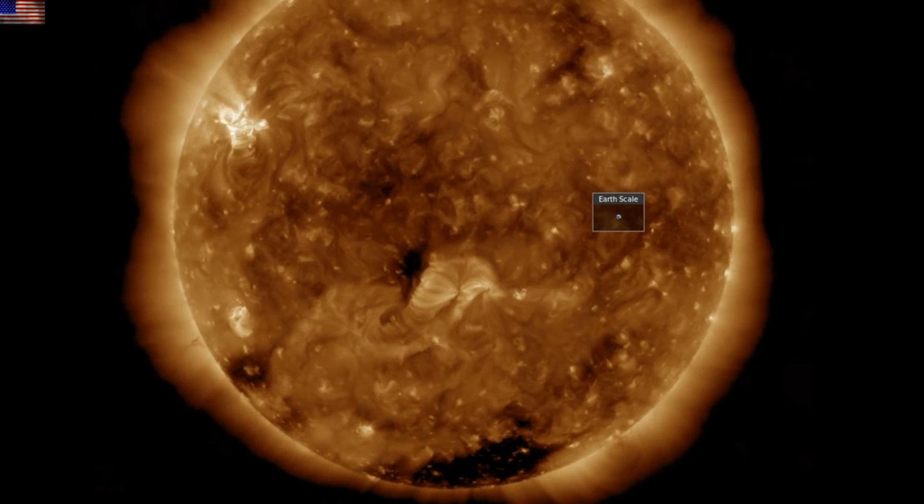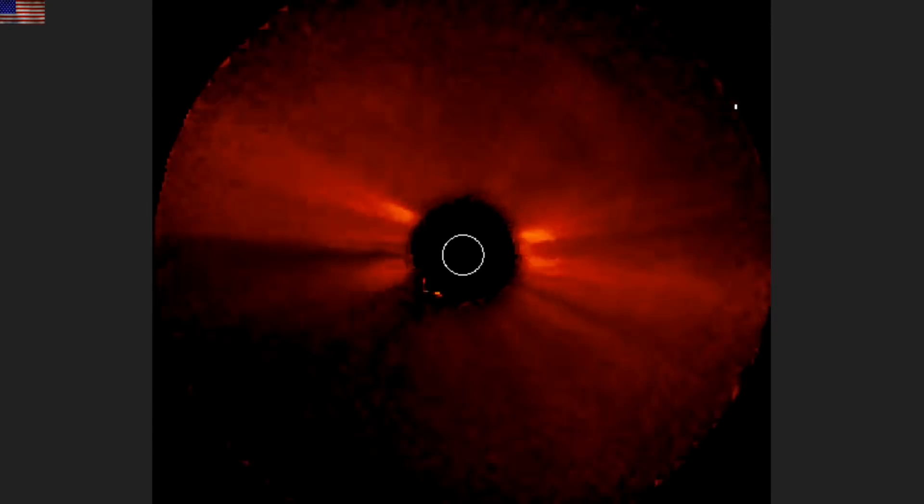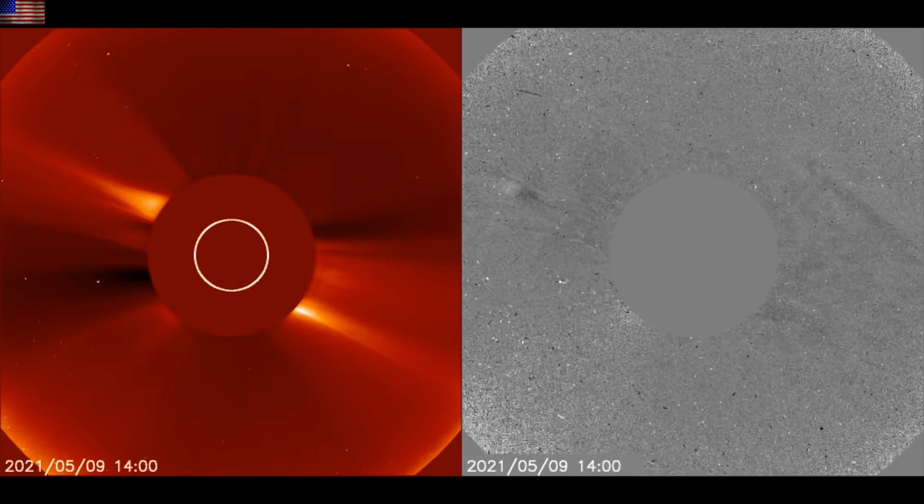While it is a direct shot at our planet, it's not big enough to be scary. It is expected to produce geomagnetic storms, strong aurora, and perhaps even minor electrical issues. Eyes on the sun — she might not be done.